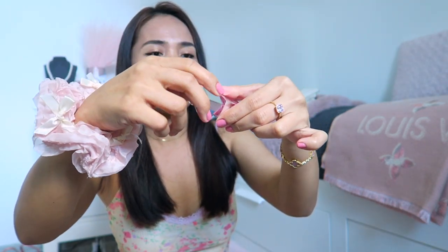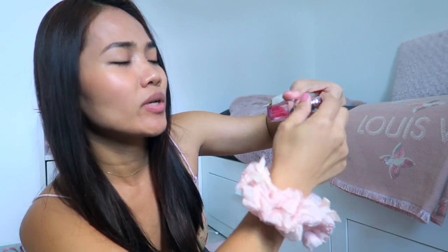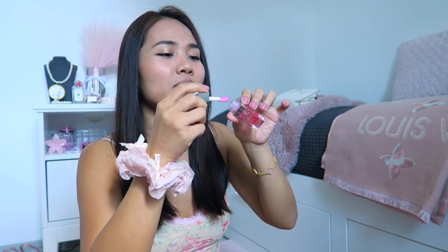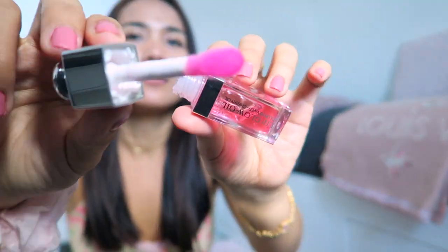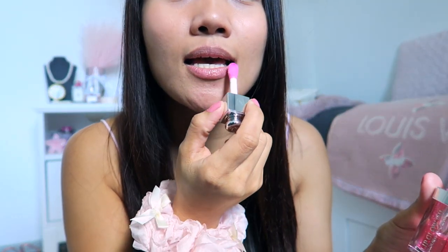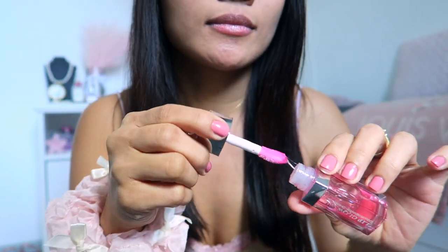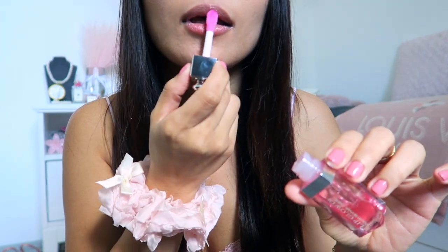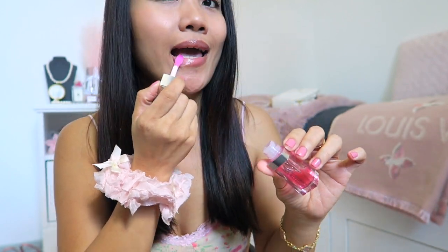This one contains cherry oil — it says 'Lip Glow Oil, Color Reviver, Cherry Oil.' It smells like cherry but it's not too strong. This is the applicator. I love the packaging. Let me try it for you now.